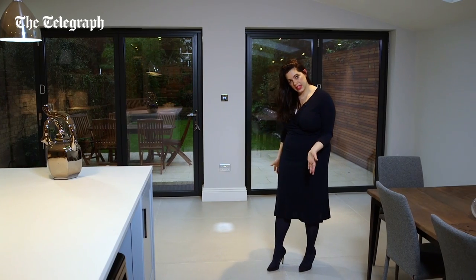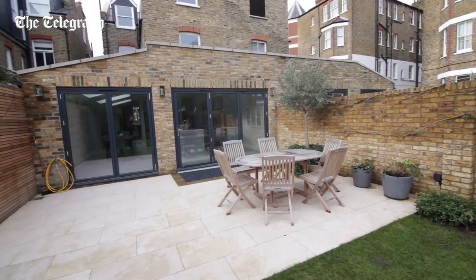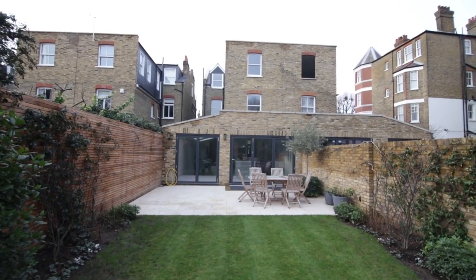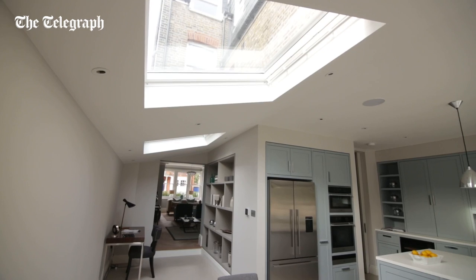The original kitchen will have come to here, and this is the side return. It adds two and a half metres, goes to the boundary of the garden, and extends backwards. The three large skylights lift the room and add to the sense of space.